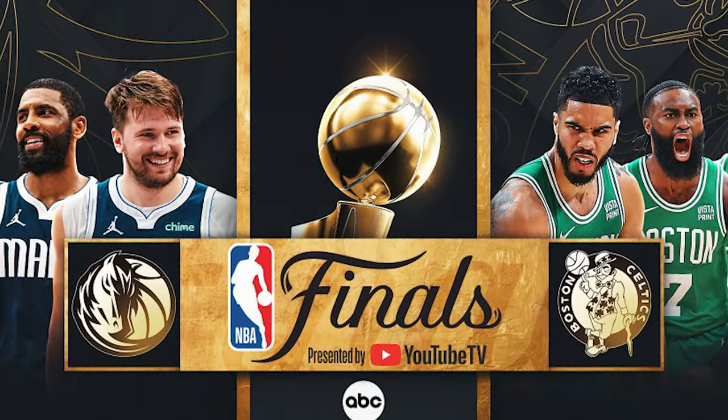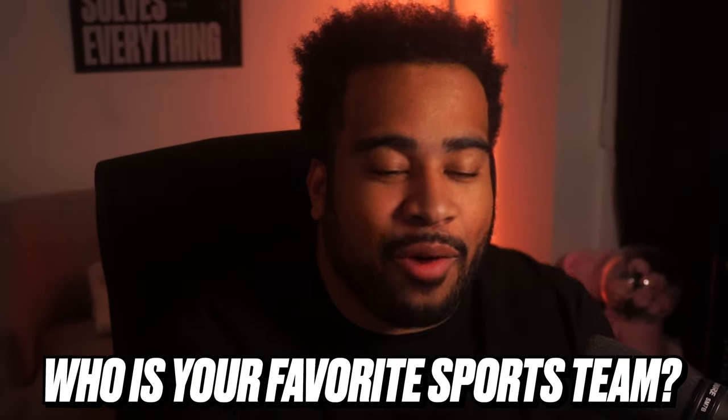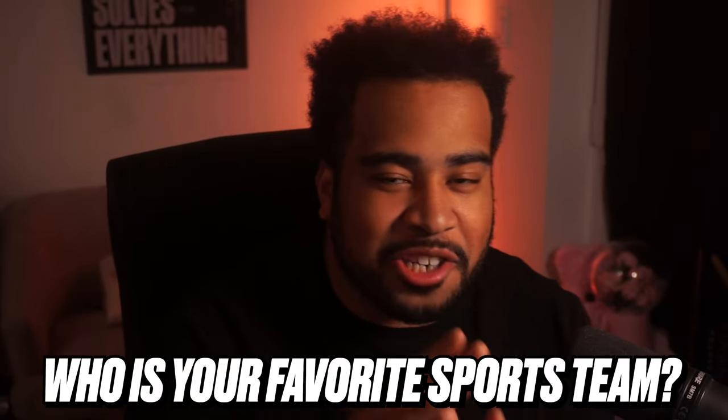It's sports poster time. Obviously, NBA is a thing right now, and I just felt like let's do a sports poster. Who's your favorite team? Let me know in the comments below. I don't really watch sports like that — I watch esports — but I appreciate it. I always watch the finals, the World Cup, any popular sporting event. Maybe I'm just a bandwagon fan, who knows.